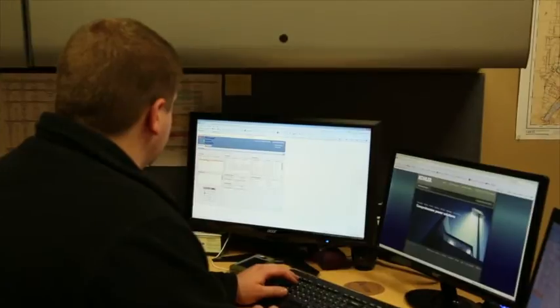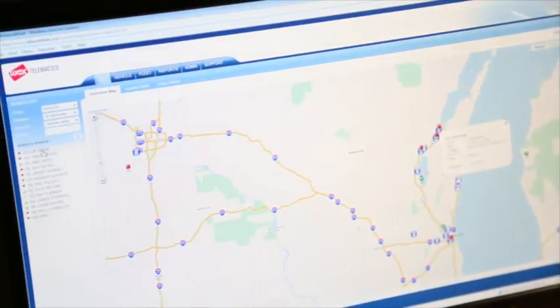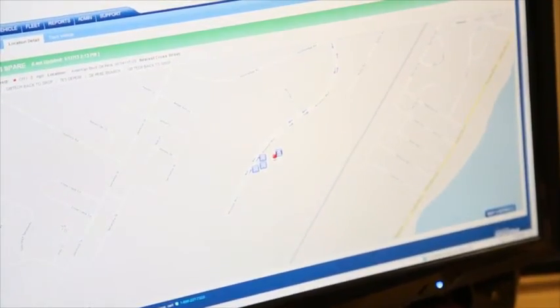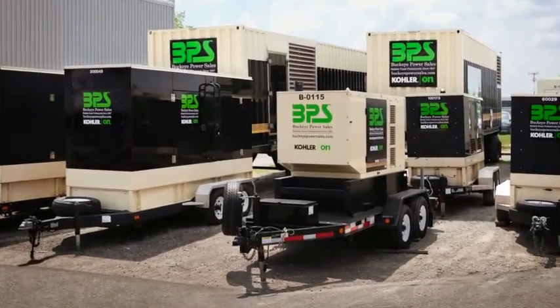Remote monitoring gives technicians the ability to view the status of a single generator set or a complete network of generator systems and warns them of any existing or potential faults. It also ensures that when the service technician goes to the generator location, they're fully equipped and prepared for the issue requiring attention.